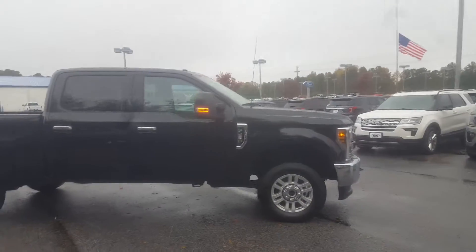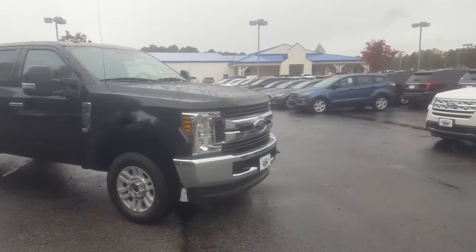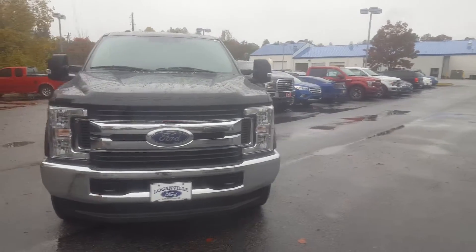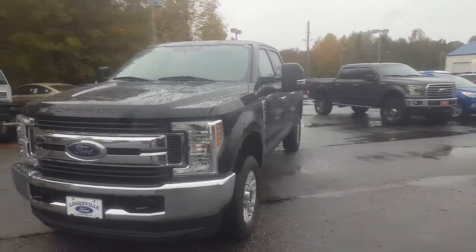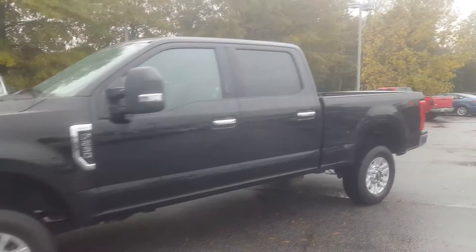Good morning, this is Skip Jackson from Loganville Ford. Just wanted to send you over a quick video of this 2018 F-250 XLT that you were interested in. It's a good looking truck and I noticed you had a vehicle you wanted to trade with us — 4x4.